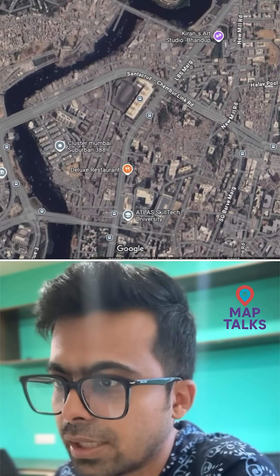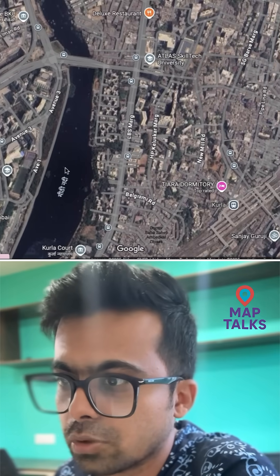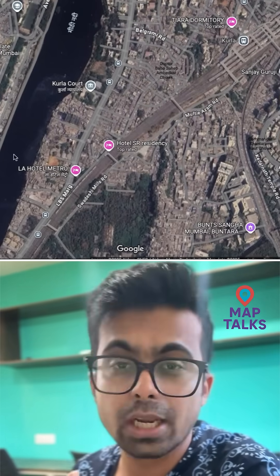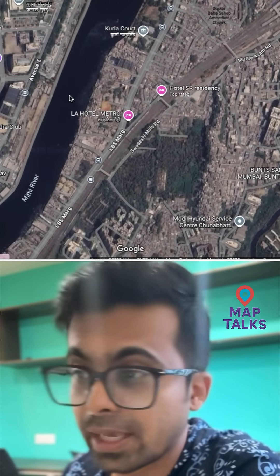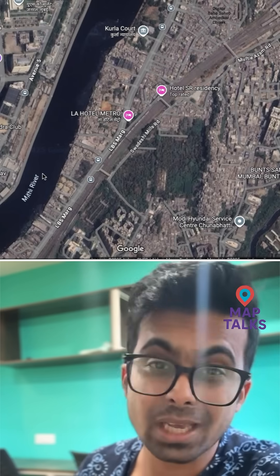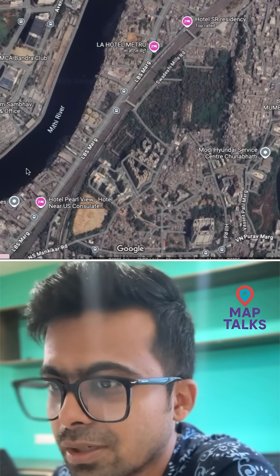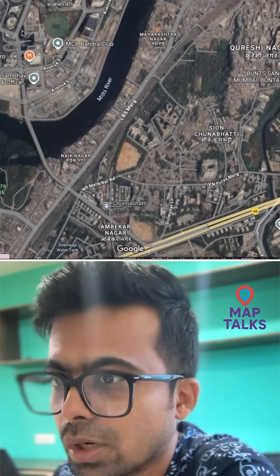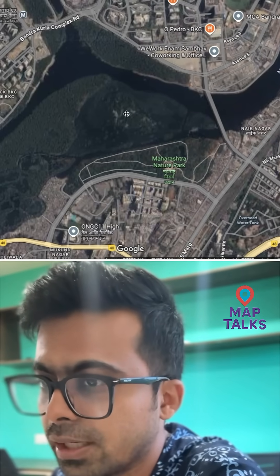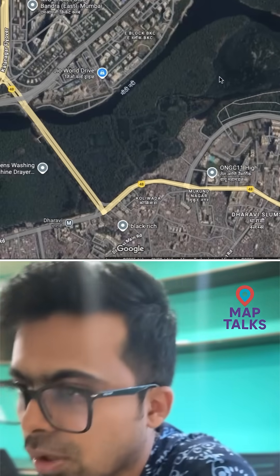This is BKC, and this is the Sai and Chuna Bhatti area. You can see BKC here. It flows from here — I'm sure when you visit BKC or pass through, you must have observed the river. It's not a nala, though it sadly looks like one, but it's a river. You can see Jiho World Garden here. This area has natural mangroves, and the river also has a few mangroves along it.